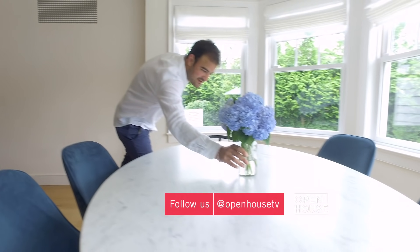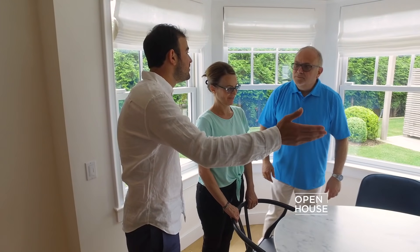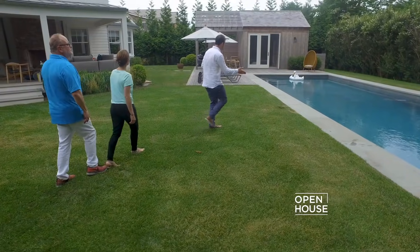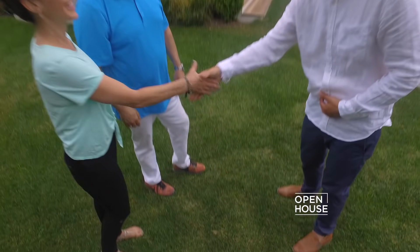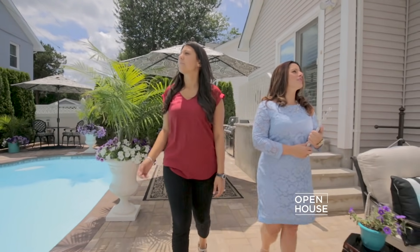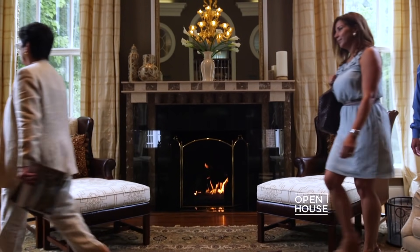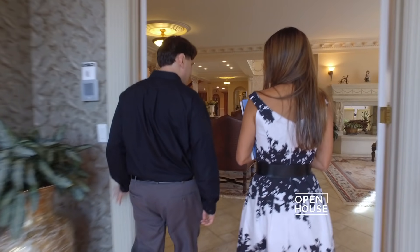I dove right in head first — started door knocking, making cold calls, doing whatever I could to meet as many people as possible. What it takes to be a good real estate agent: you've got to listen, number one. Then you've got to be yourself. People trust you when you're being yourself, and this is a business all about trust. The thing I like most about real estate is becoming involved in people's lives and helping them transition into the next very important stage of their life. Coldwell Banker is a great place to work as a young agent because they take mentorship very seriously and give agents all the tools necessary to be successful. When you hear the name Coldwell Banker, you hear trust.